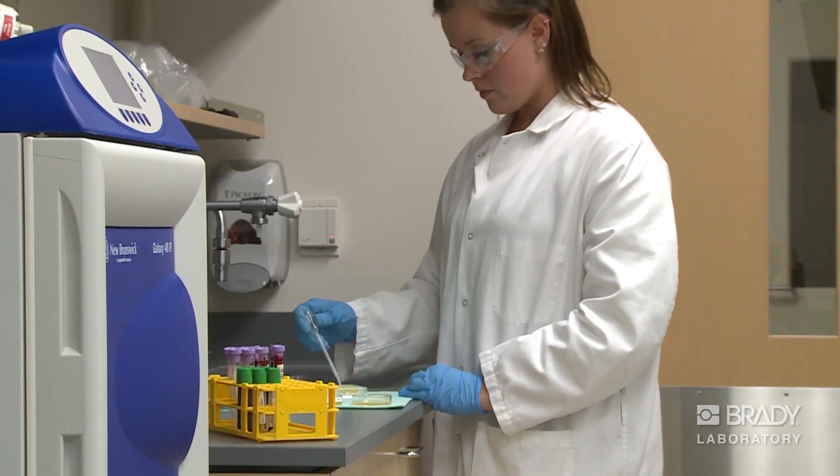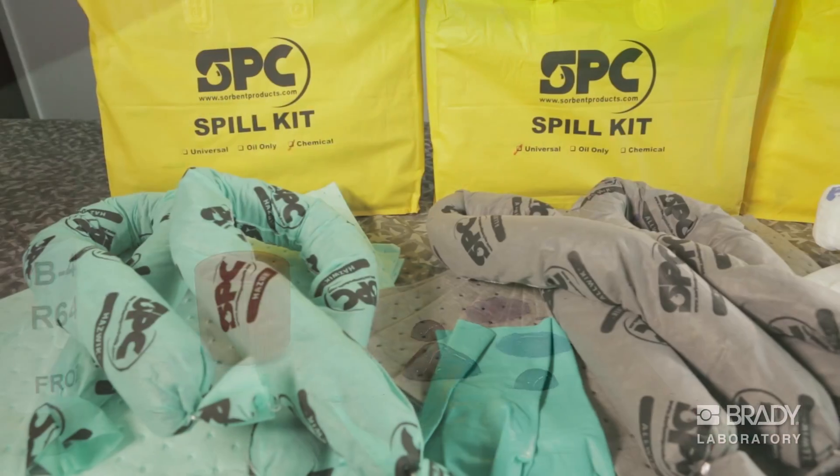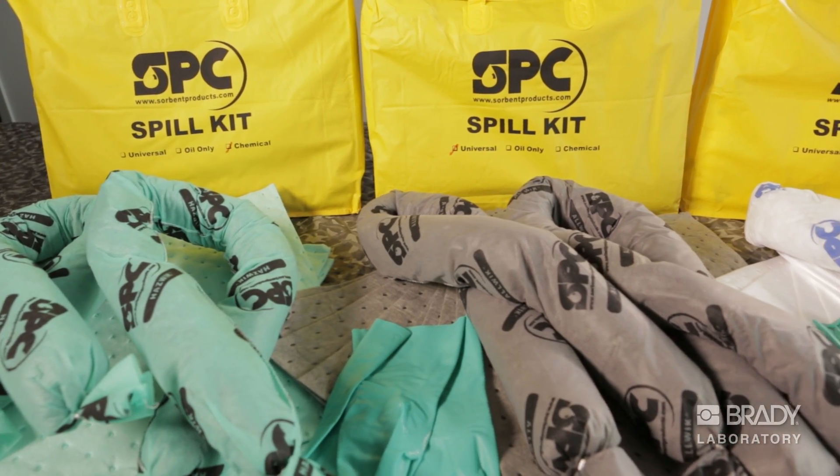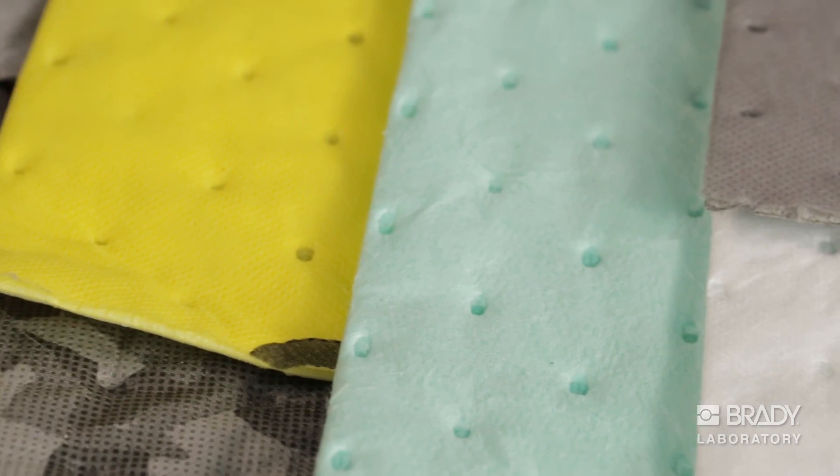Finally, the matter of spill control. Your facility needs the right material for the right spill, and of course, Brady SPC products deliver from the basic up to a differentiated premium price option.